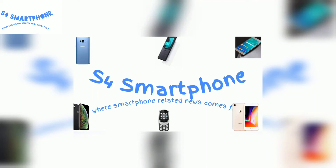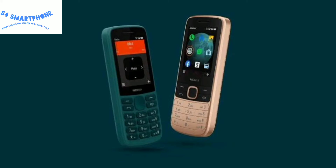Hi guys, welcome to S4 Smartphone Channel where we talk about smartphones. In this video we will talk about Nokia feature phones — the Nokia 215 and Nokia 225 4G. First announced in China, these devices are now announced globally and will be available on the 23rd of October, first in India.